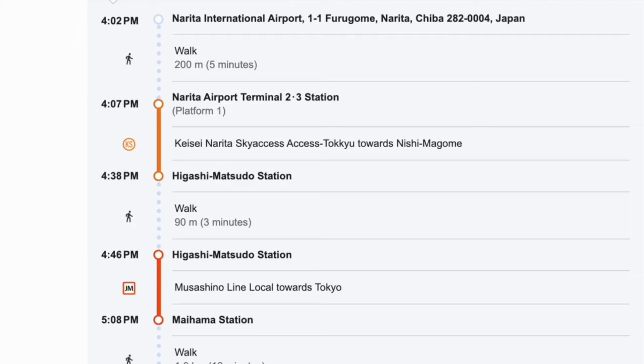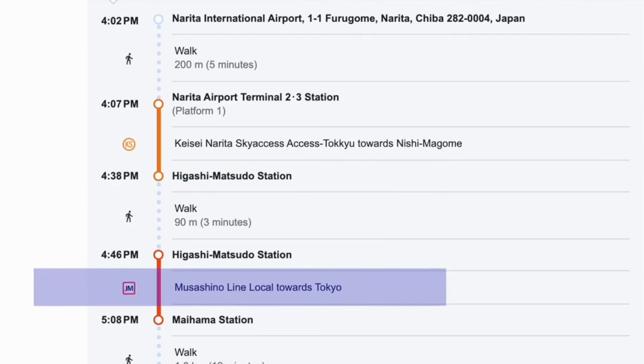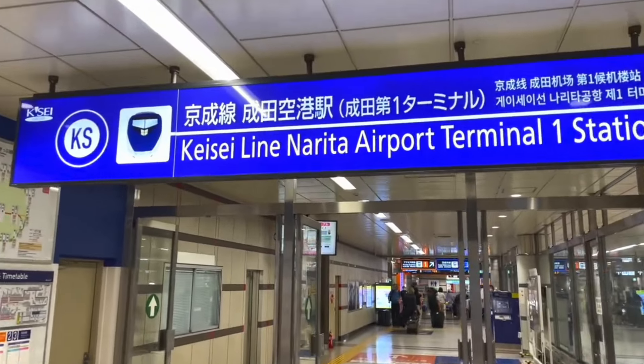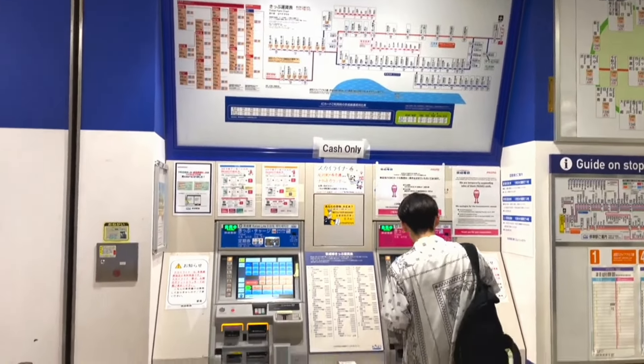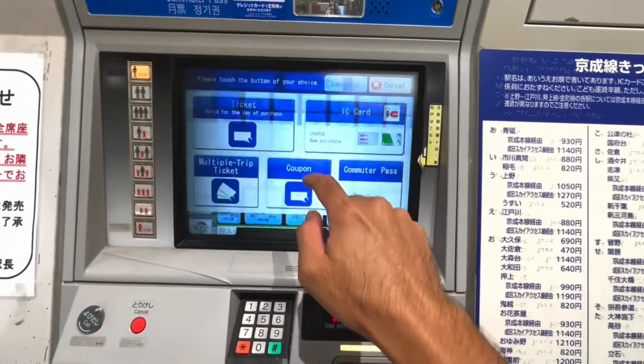Looking at the route, it is telling us that we should get off at Higashi Matsudo Station and transfer to another train. Let me guide you along the way. We are going to Higashi Matsudo Station first.